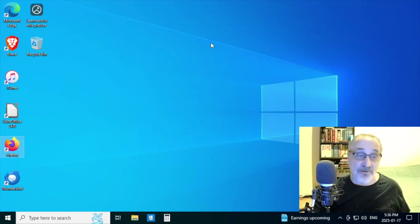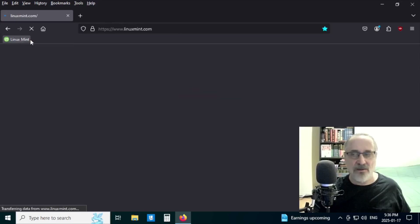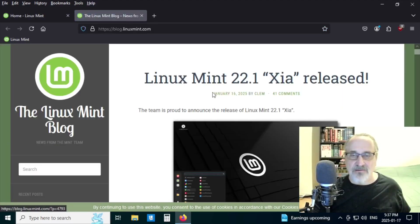The first thing I'm going to do is open up Firefox. I already have Linux Mint saved as a bookmark, so I'm going to click it. And you can see Linux Mint 22.1 was released. You can click on links and go to the blog — January 16th, which was yesterday, Linux Mint 22.1 Zia was released.